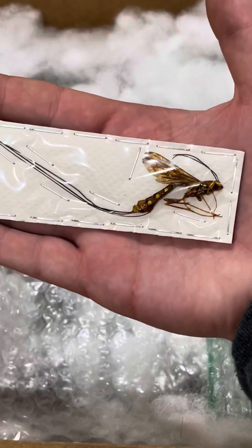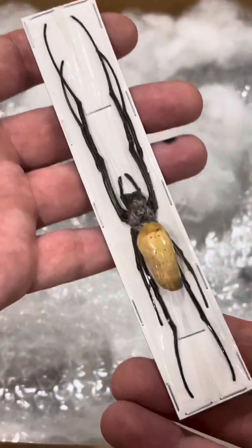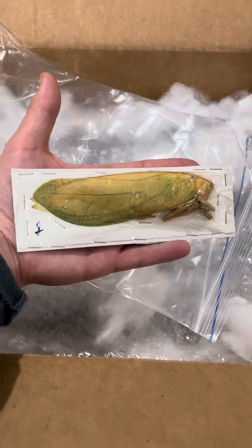Have you ever seen a wasp this big? Meet the Achnumen wasp — that long tail-like structure is for egg-laying. This large spider is a giant orb weaver. This titan is a false leaf giant katydid, one of the largest katydids in the world.